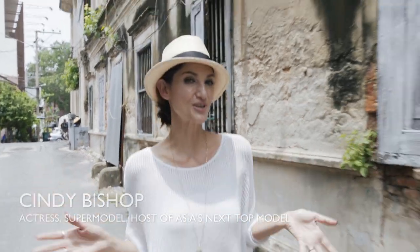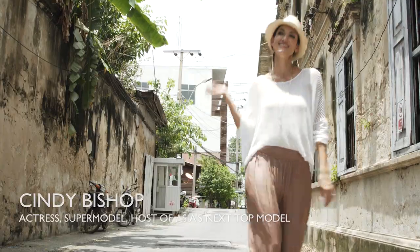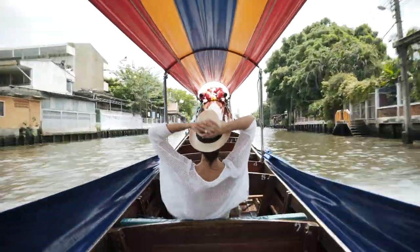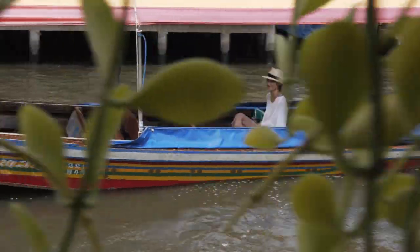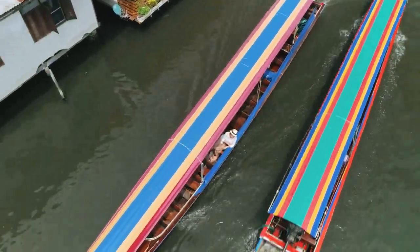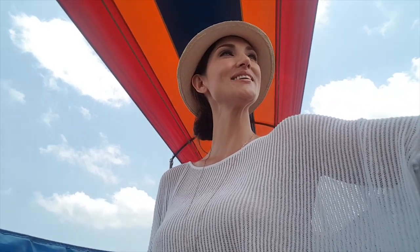Hey guys, I'm Cindy Bishop and I'm going to show you my go-to spots in Bangkok. So get rid of those guidebooks and come follow me. That's the way we travel in Bangkok, baby!